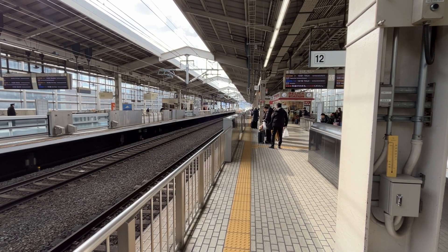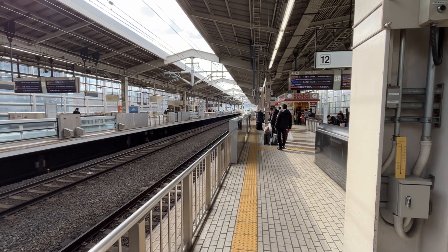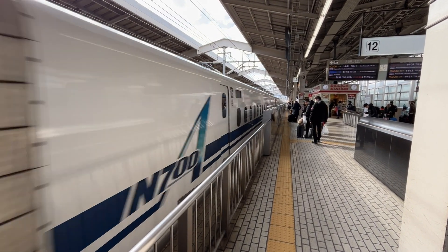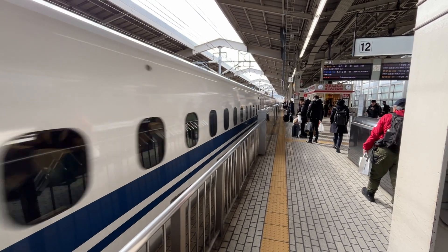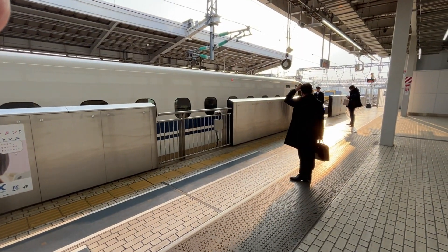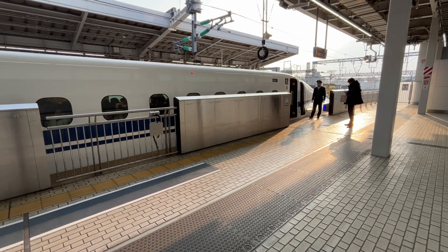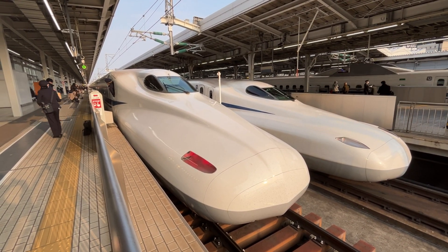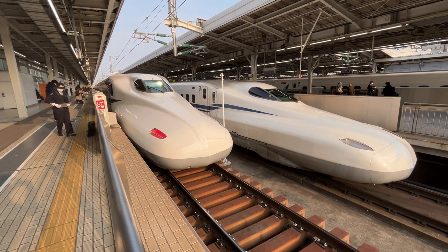Here comes the bullet train — the Nozomi train — bound for Tokyo. The speed and efficiency of these things is impressive. This particular one gets up to about 200 miles per hour. It's the Shinkansen line.